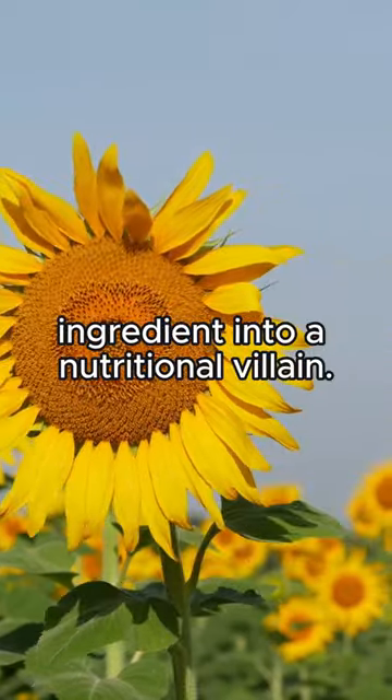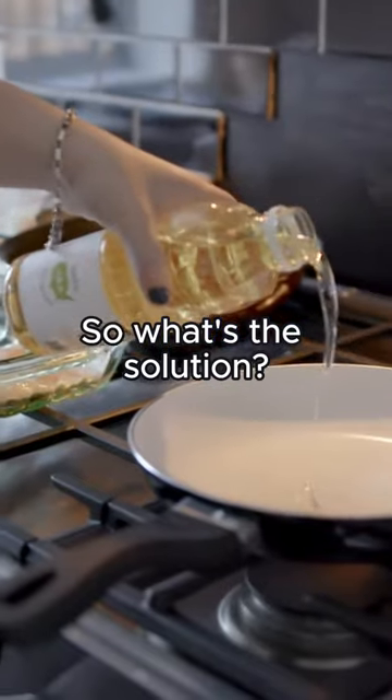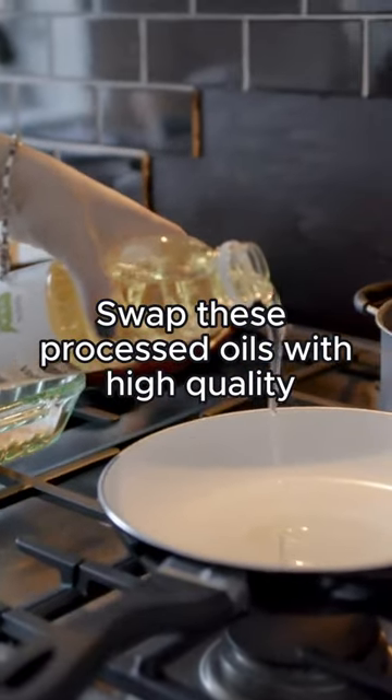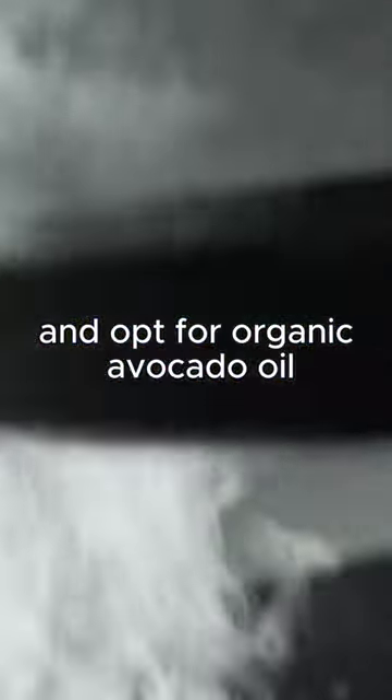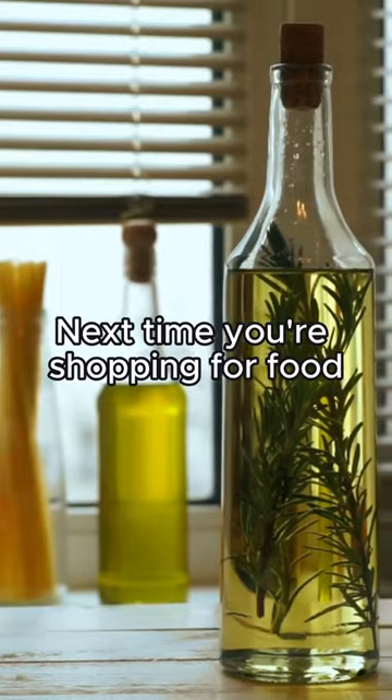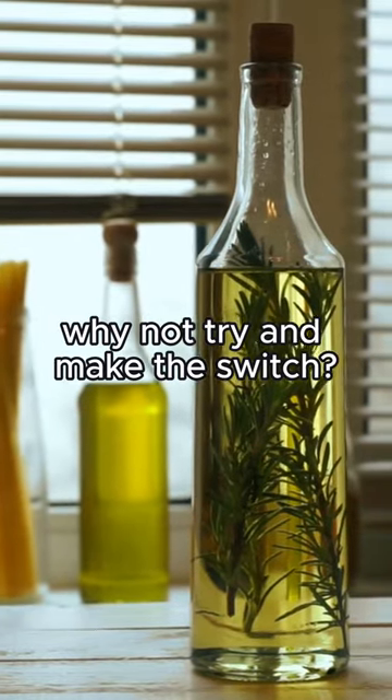It's like turning a potentially healthy ingredient into a nutritional villain. So what's the solution? Swap these processed oils with high-quality, cold-pressed olive oil for your salads and low-heat cooking, and opt for organic avocado oil when cranking up the heat. Next time you're shopping for food, why not try and make this switch?